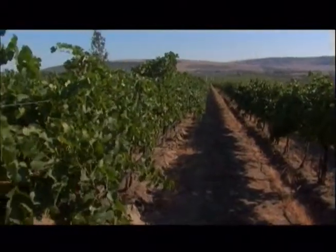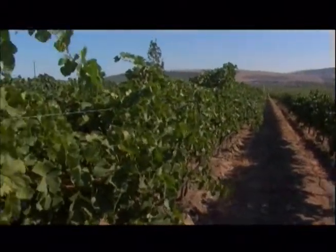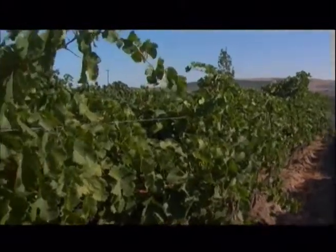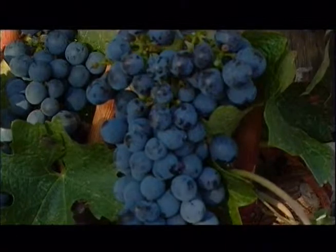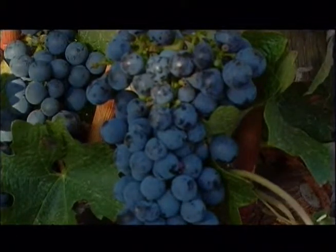Vineyards on the Wahluke Slope are producing distinct and exceptional quality grapes. Winemakers are very excited about the soft, silky tannins in their Cabernet Sauvignon and Merlot wines.